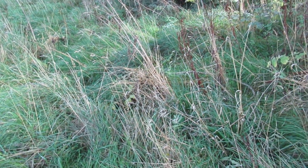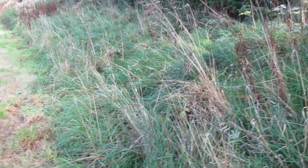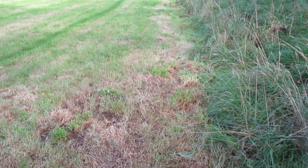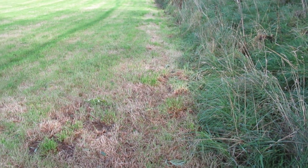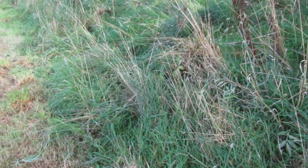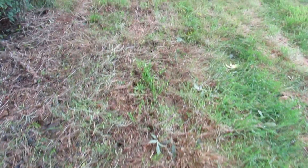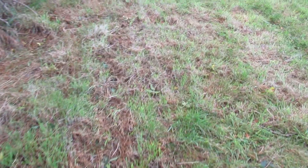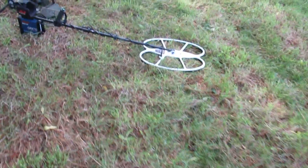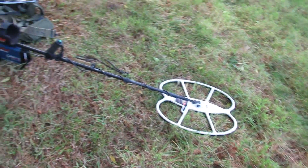Unfortunately this one's a bit overgrown at the moment. I have to wait until winter and it all dies back before I'll be able to detect it, but I might detect around where it meets the field to see if any of these hordes of coins have washed out into the grass here. But that's what it says in the book — I've only just read the first few pages, but yeah, that's why banks are called banks.